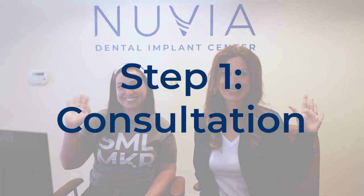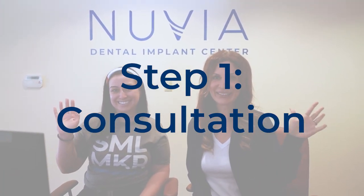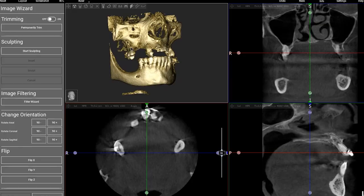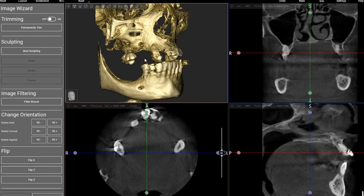The first step in the dental implant procedure is coming in for a consultation. You'll be greeted by our friendly smile makers who will then take a CT scan. We're going to use that CT scan to build a customized treatment plan specific for you. The doctor is going to study it and help you build your customized treatment plan.